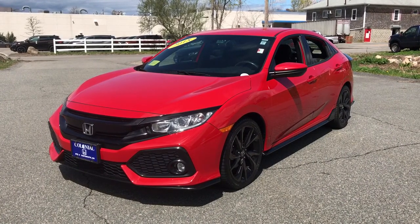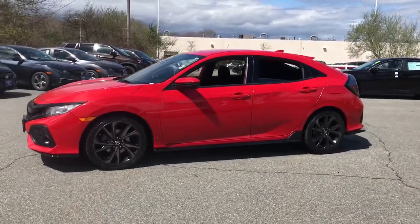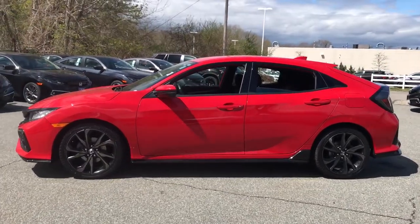Check out this 2018 Honda Civic. With less than 35,000 miles on the odometer, this vehicle provides excellent value.